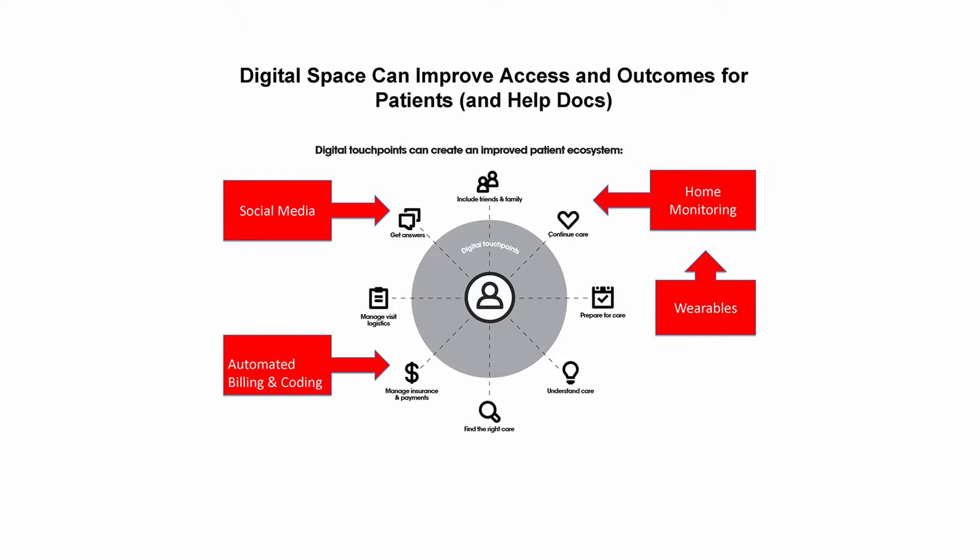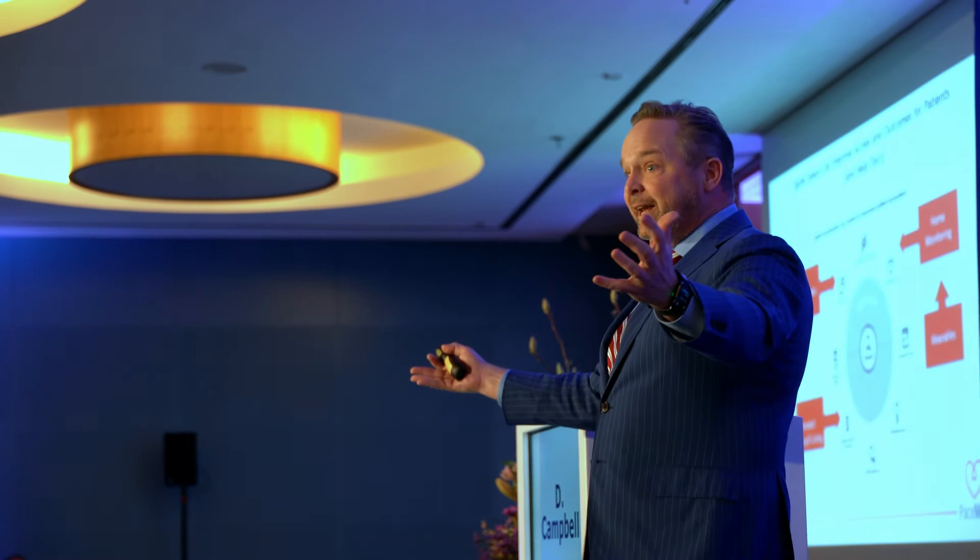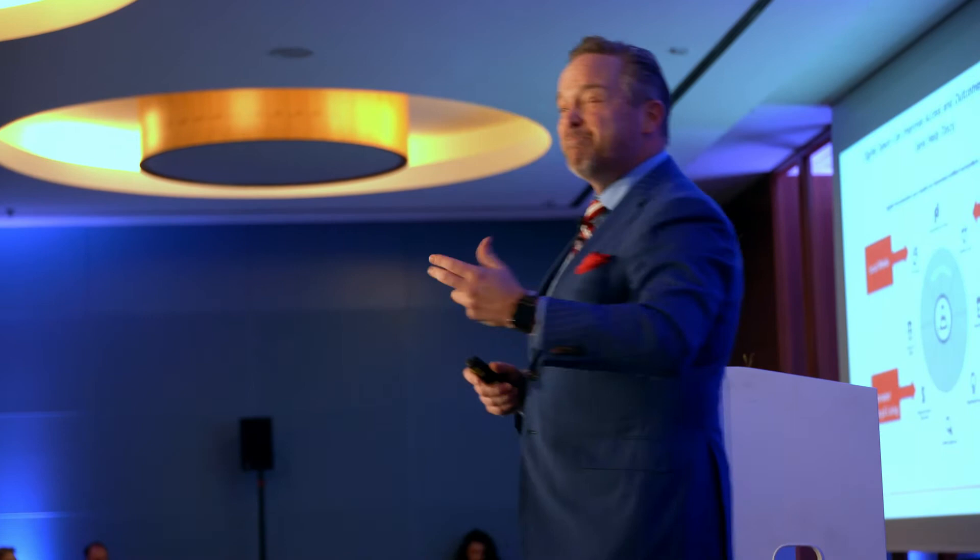Everything I talk about from here forward puts the patient at the center of the universe. We can empower patients — using social media, home monitoring, and wearables to impact the patient digital space. They can get answers, include their family and friends, get a continuum of care through remote monitoring, find answers to questions, and better understand their care. That's where remote monitoring, wearables, and all this data-generating technology can play a role.